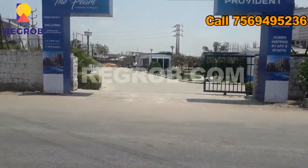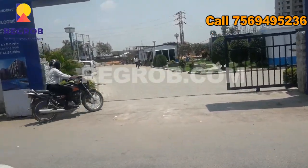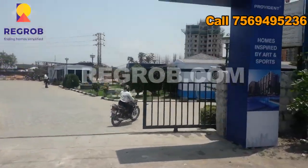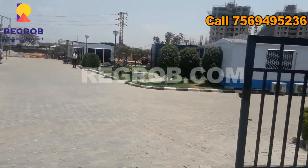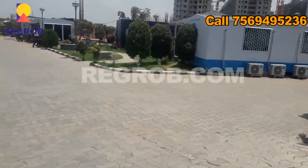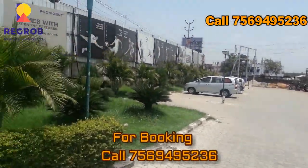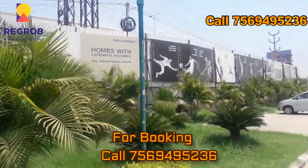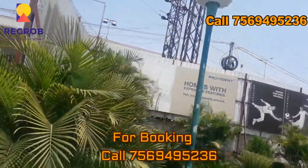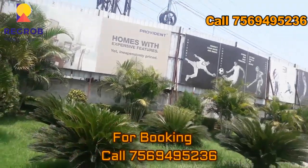The project is also offering lots of amenities like outdoor and indoor games, and a health and culture clubhouse. Thank you friends for watching this video. For more real estate updates, kindly subscribe to our channel, and for booking kindly call us at the given number. Thank you.